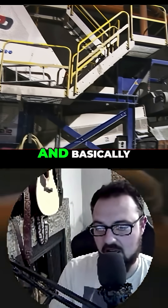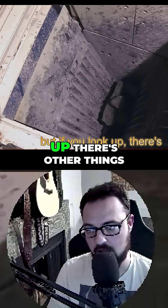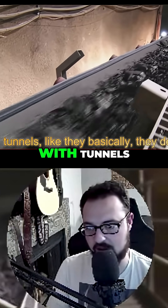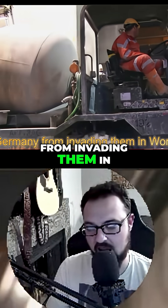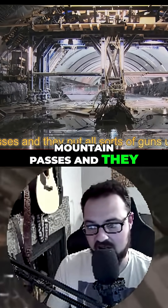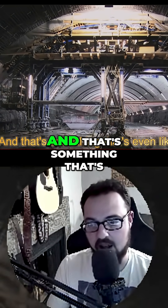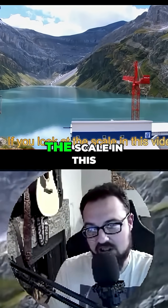They're so good at moving rock. This is a giant infrastructure project. If you look, there are other things the Swiss have done with tunnels — they basically deterred Germany from invading them in World War II because they tunneled into their mountain passes and put all sorts of guns up in there. That alone is worth another video.